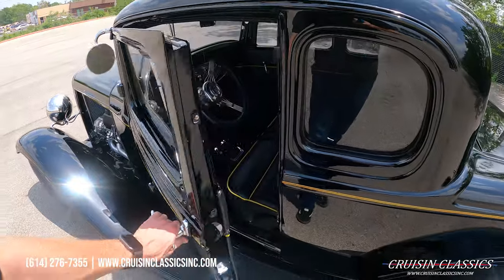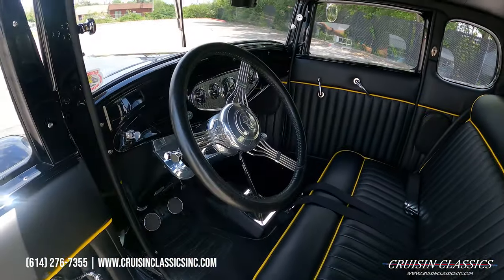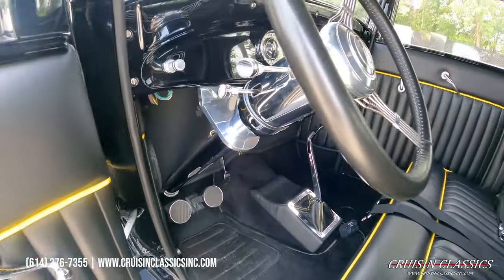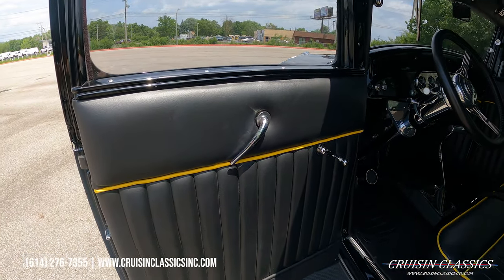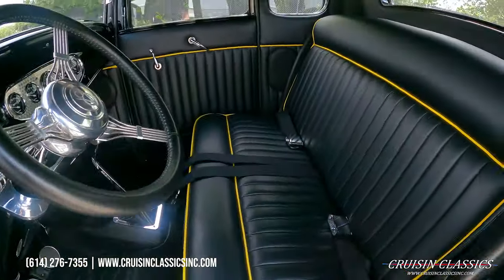Let's go ahead and dive right into the inside of this car. It does have a Tremec five-speed manual transmission, which is super cool. Got your pedal assembly down there, beautiful vinyl and leather cloth interior with yellow piping to go along with the JEGS theme.